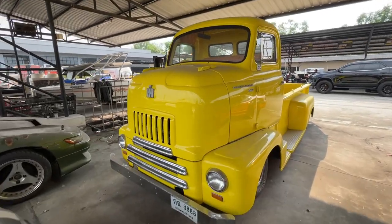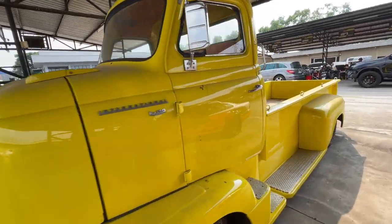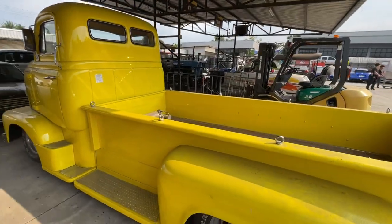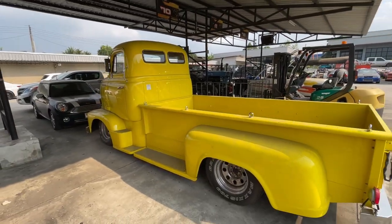Whoa, look at this old international truck. It's so big I can't get it in the frame. That's awesome.